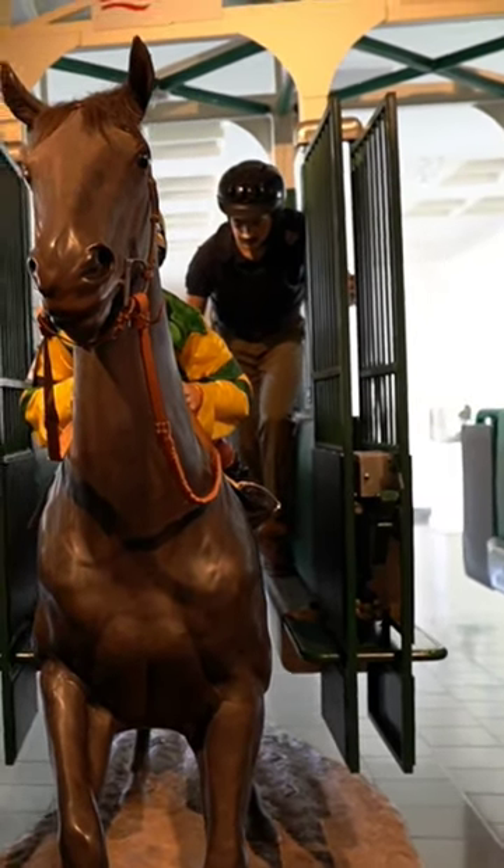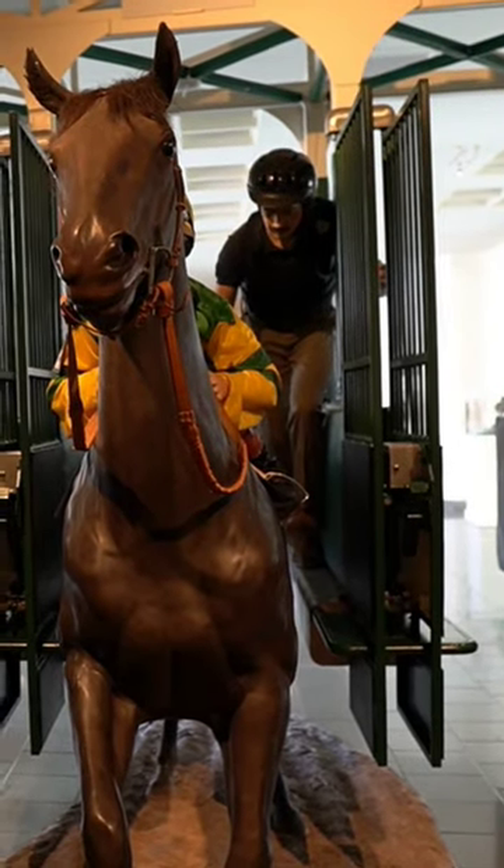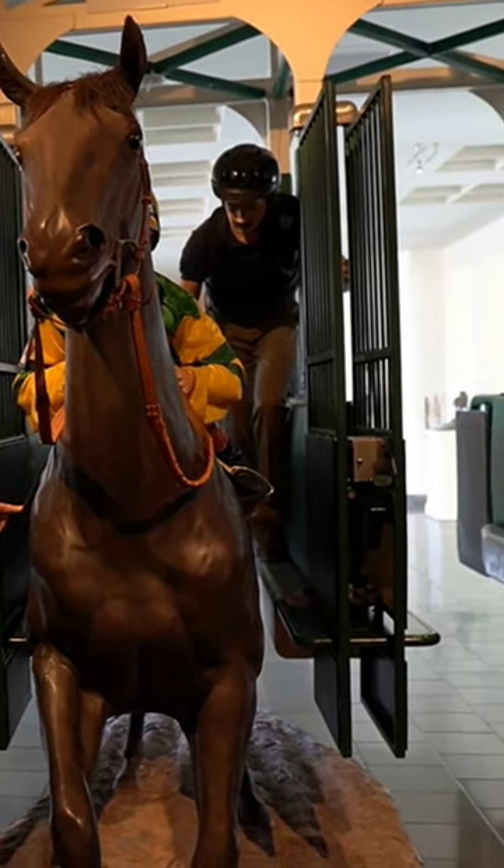Particularly if you're going over jumps, you need those long stirrups to prevent from falling off. You're on your tiptoes, and these jockeys are on their tiptoes.